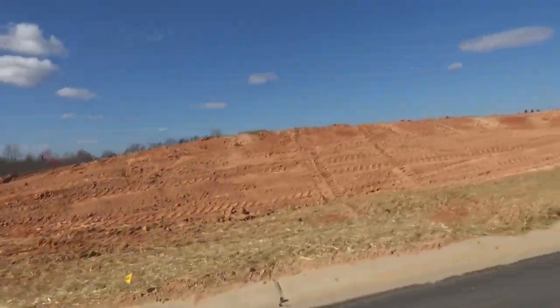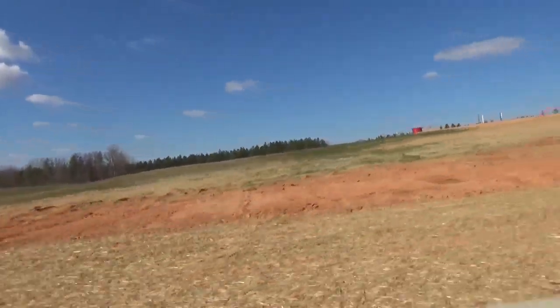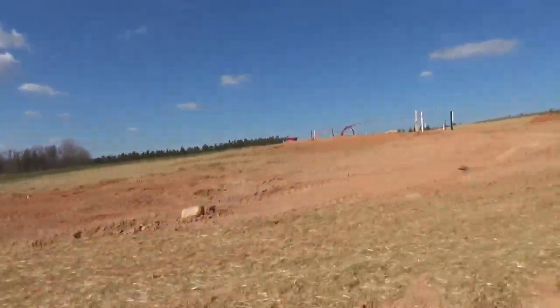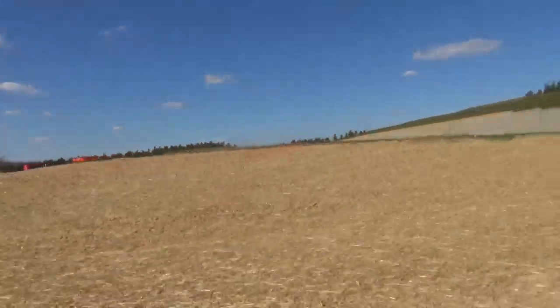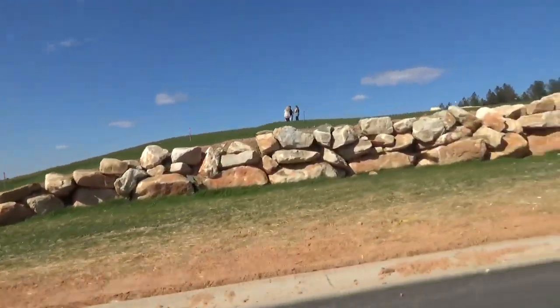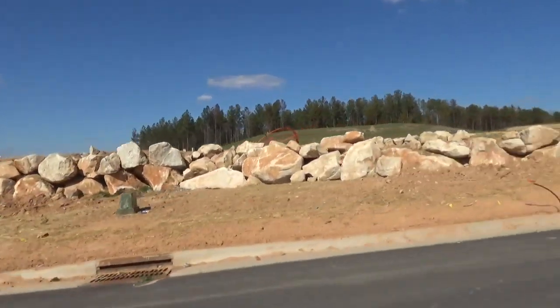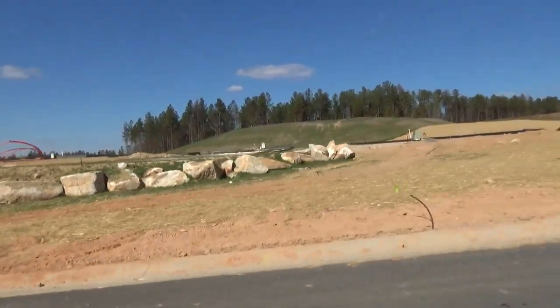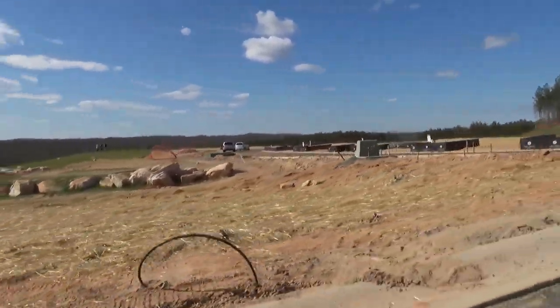Fielding Homes is the Crescent Communities builder, and because Crescent developed Mason's Bend, they obviously picked off the best lots. They've got great lots, great homes, great floor plans, but there's something special about what Fielding is doing. They just opened up Paddler's Cove — a Lake Wiley area neighborhood — and they've been taken off really well with Mason's Bend.